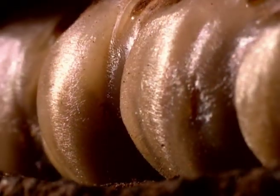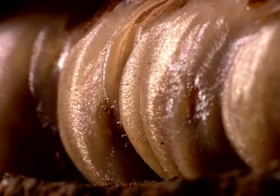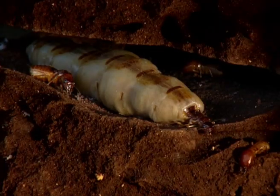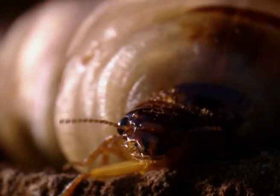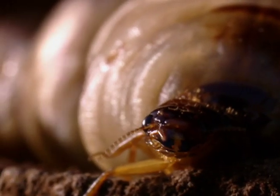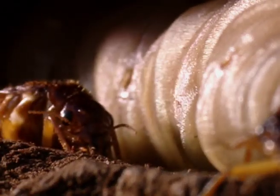Deep below a termite mound resides the Queen. She is enormous, up to 25 centimetres in length, and she and her mate, her king, who is one-tenth her size,